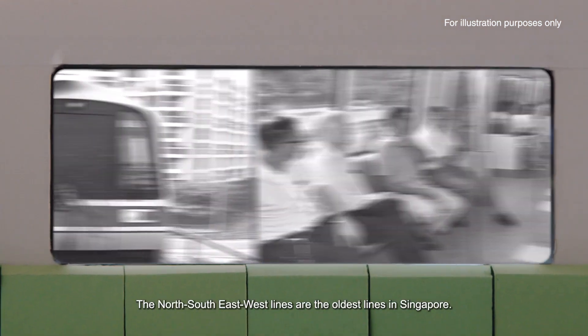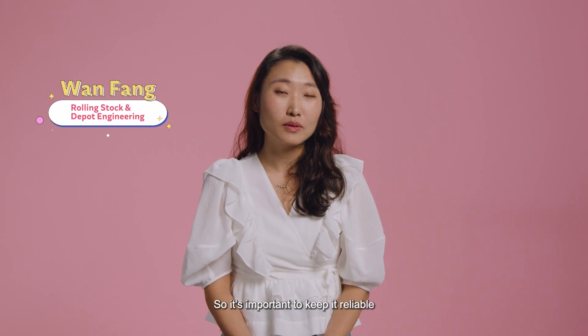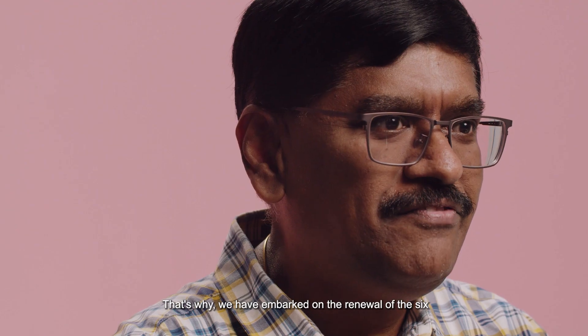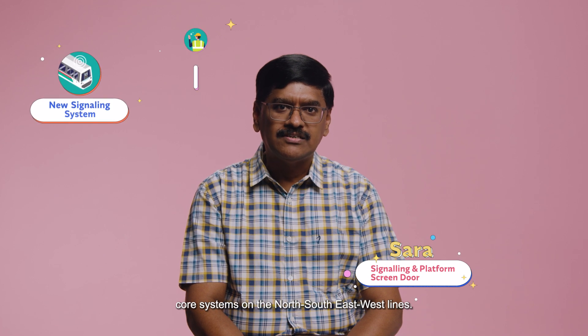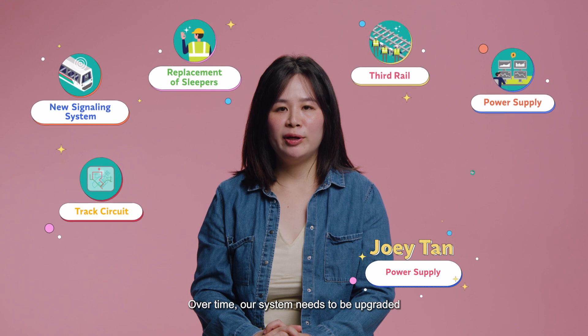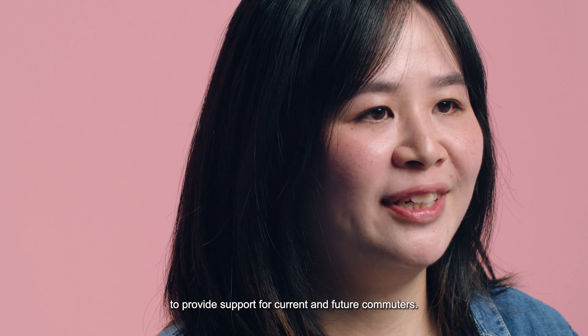The North-South-East-West lines are the oldest lines in Singapore. So it's important to keep them reliable so that they can get everybody to their destinations on time. That's why we have embarked on the renewal of the six core systems of the North-South-East-West lines. Over time, our system needs to be upgraded to ensure it's in good working condition to provide support for current and future commuters.